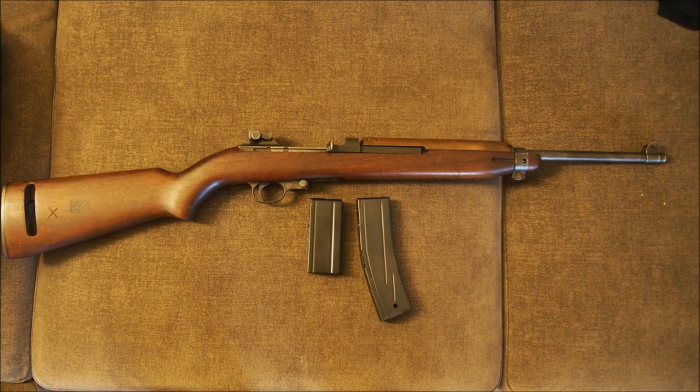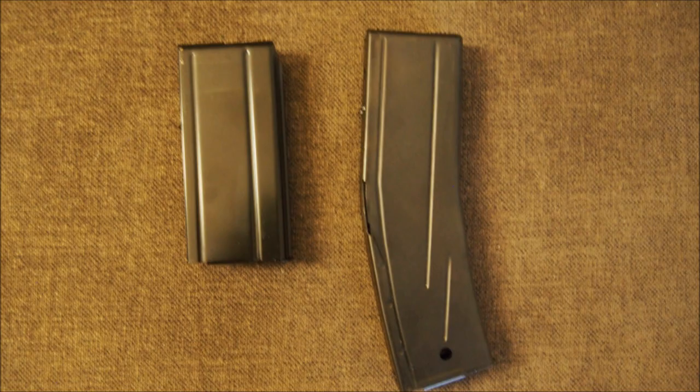I have some aftermarket magazines for 15 and 30 rounds. They work fine, but unfortunately I cannot recommend them because I cannot remember where I ordered them from. There seem to be no markings of any kind on them.